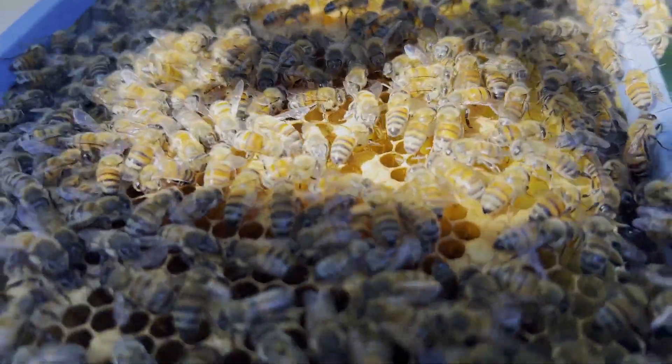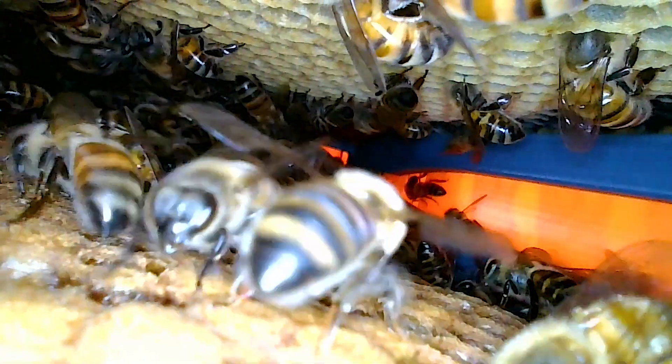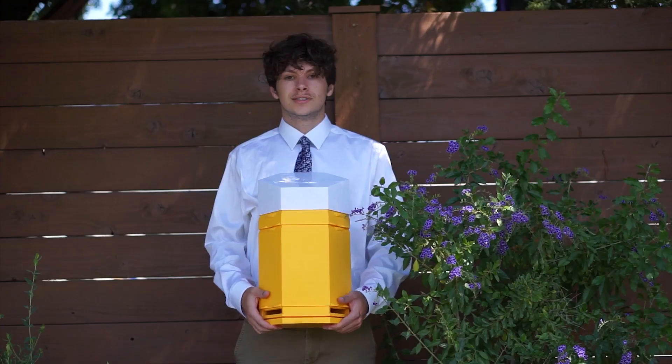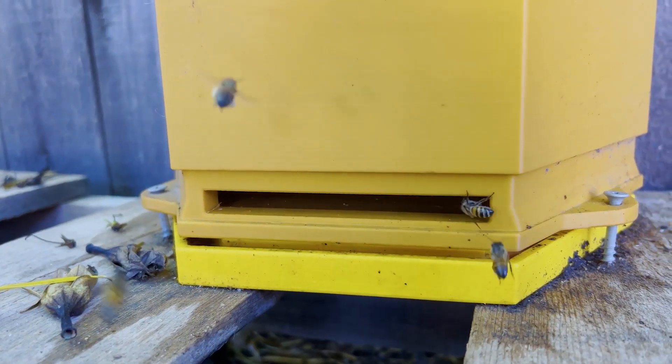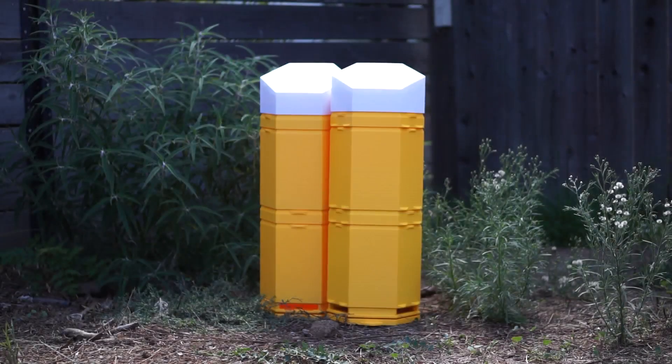With Hex Hives, an ecosystem of printable components comes alive, specifically designed to nurture and let hives thrive. Our mission is clear: to use the latest innovations to make beekeeping accessible to everyone. Beyond its 3D printability, Hex Hives is affordable, adaptable, and with its modularity, it grows with the needs of your bee community.